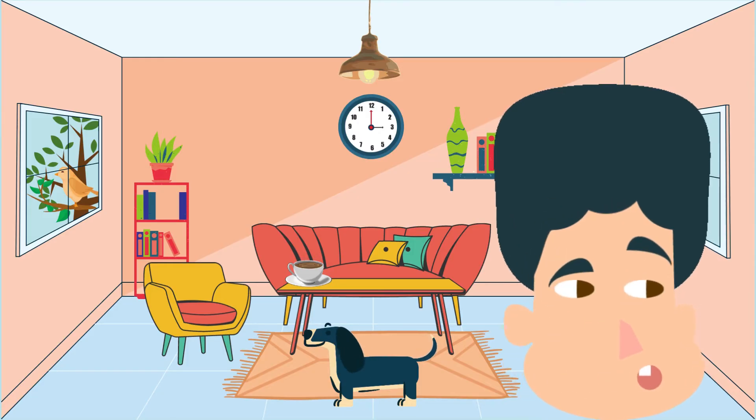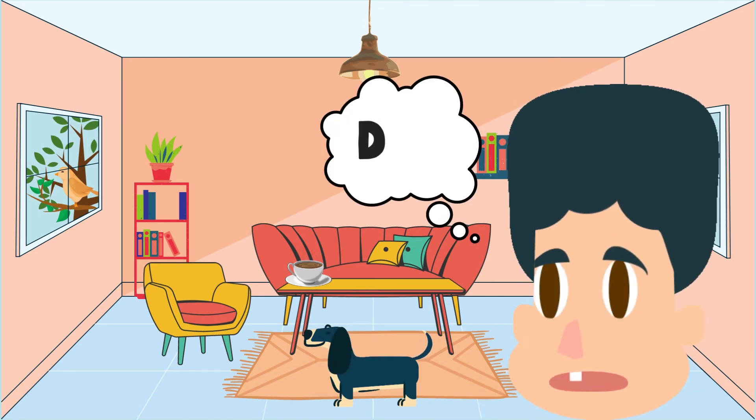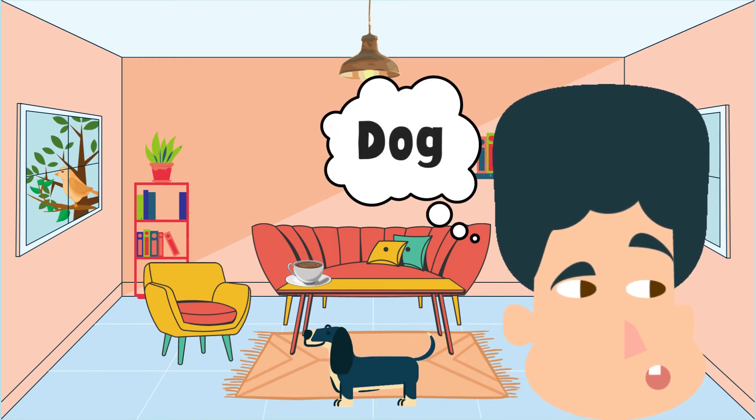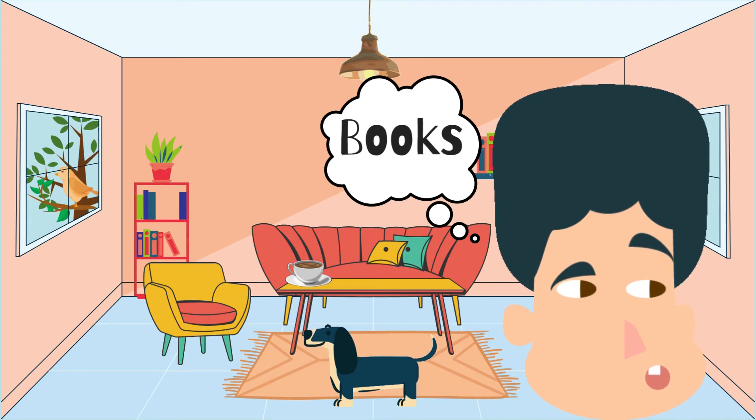A dog, a chair, books, a plant, a rug. Now name four things that you can feel.